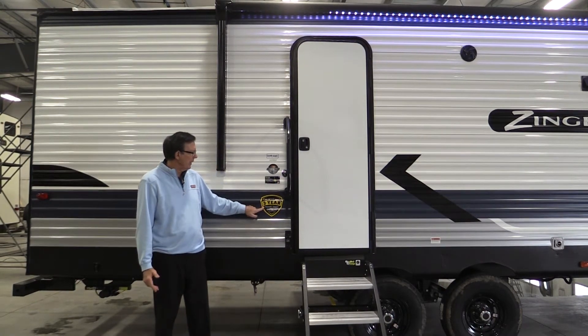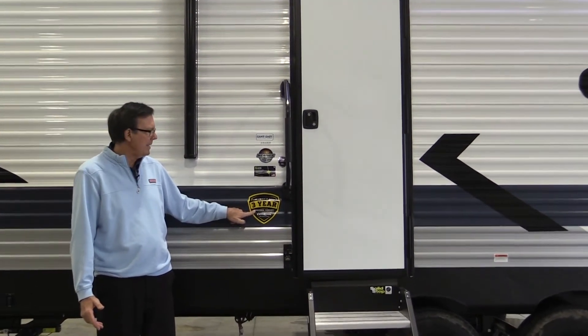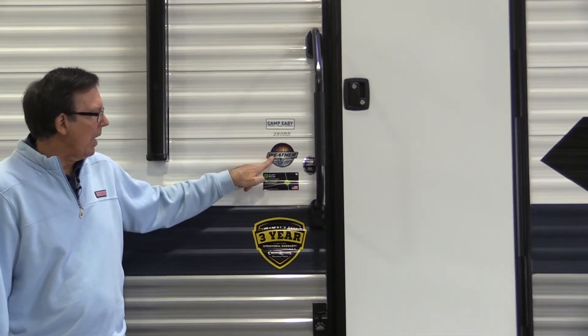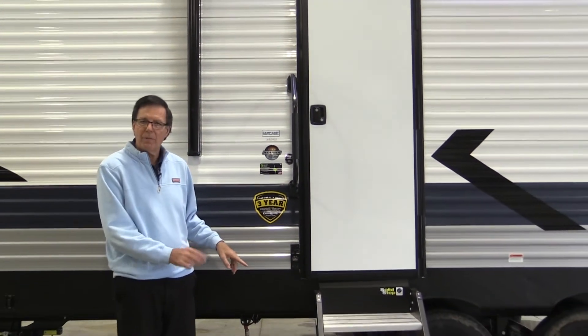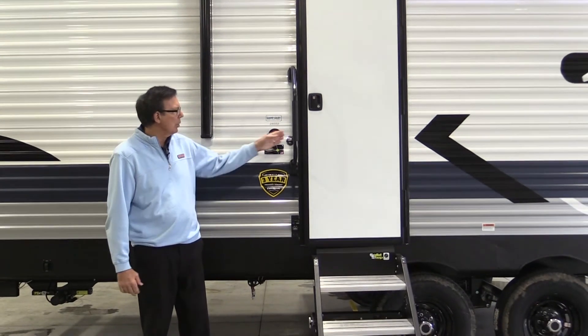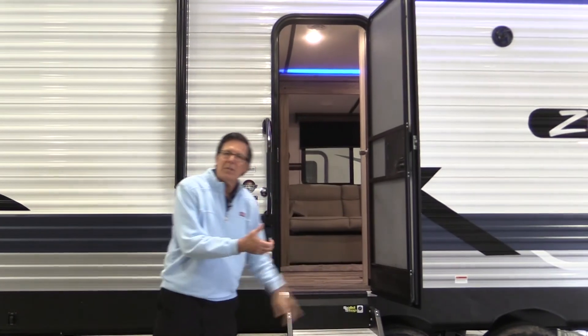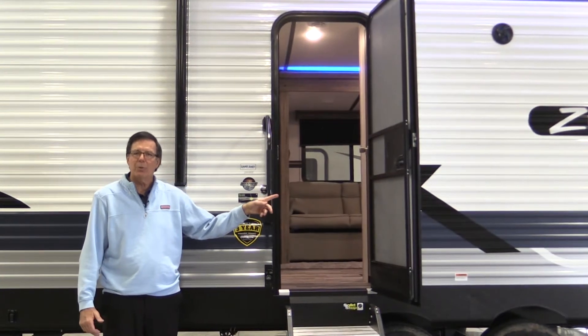As you go in, you're going to see our industry-leading three-year limited structural warranty, Zamp solar power hookup, and our extreme weather package, which means it has a heated and enclosed underbelly with forced air. All of this is standard on this particular product. You'll also notice the solid entry step — very stable and secure. You're also going to notice it has a friction hinge door, so you don't have that little plastic plug that hooks onto it and breaks off on occasion. That's a great feature to have in a travel trailer.